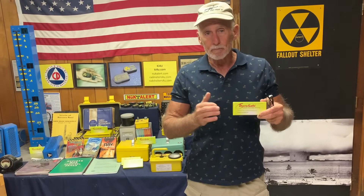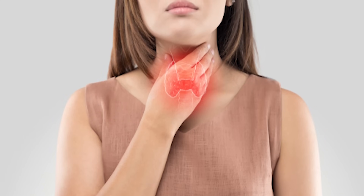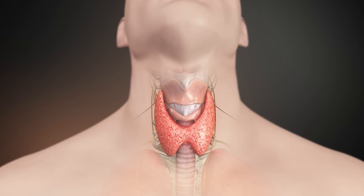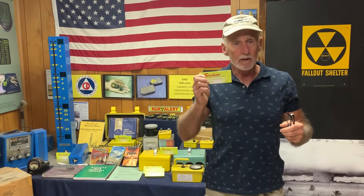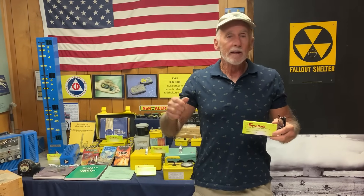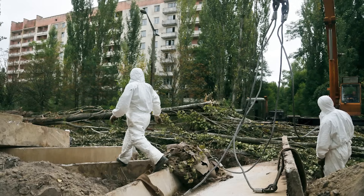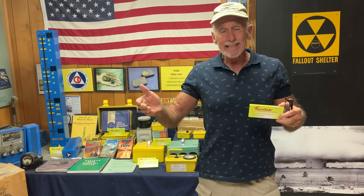If you're able to take potassium iodide beforehand — even an hour beforehand — what you're going to do is fill up your thyroid gland with safe, stable iodine. Then if you later ingest or inhale any radioactive iodine, your body is already full and your kidneys will just get rid of it — you'll pee it away before it can do any damage. Your thyroid gland is an iodine sponge, and whichever iodine gets there first wins. This was proven in Chernobyl — the areas that got potassium iodide first had no problems, while other areas where kids didn't get it had a lot of problems. So potassium iodide is very important.